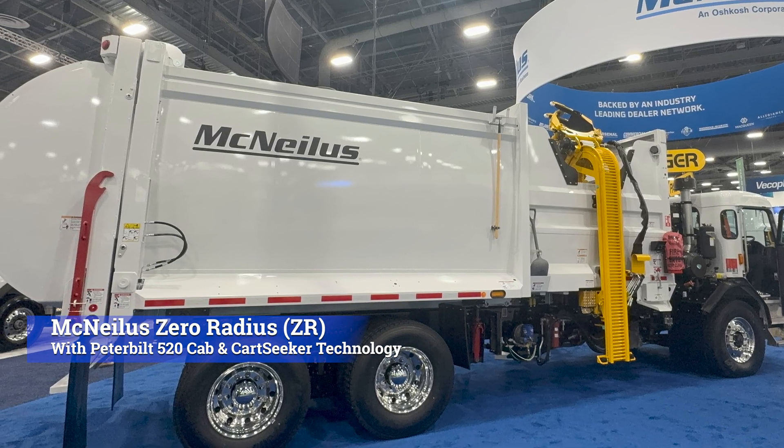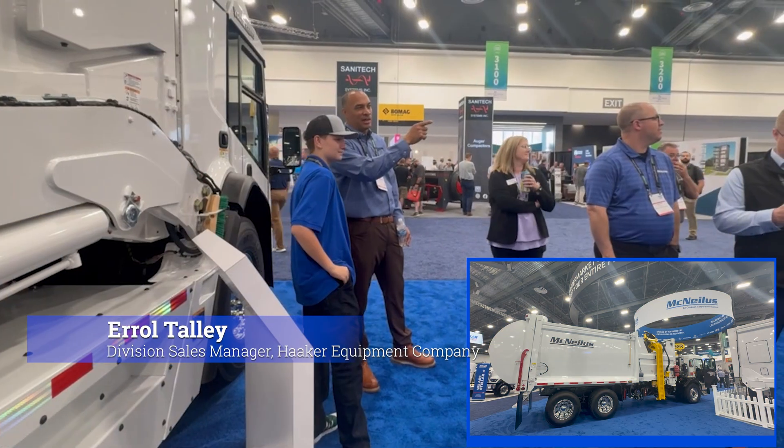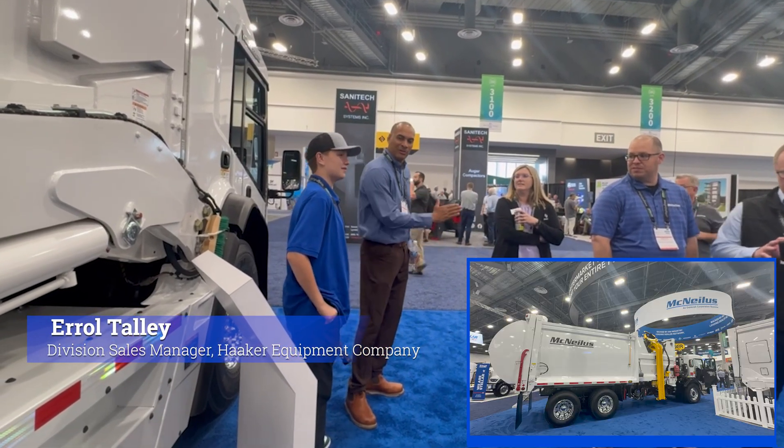That's like the one you got in Arizona, except that's on a different chassis. The one in Arizona had a Battle chassis and that has a Peterbilt chassis. It has that cool arm you like — remember that long arm that came out 12 feet? It's the same truck. I think she's going to let you get in that one if you want.